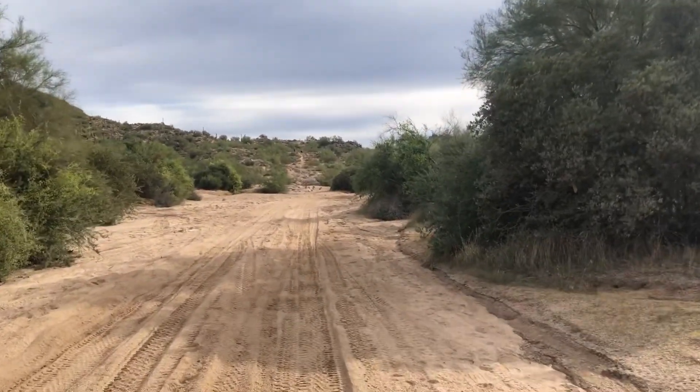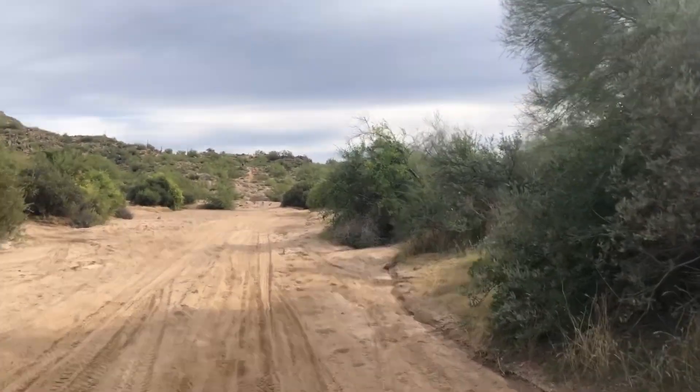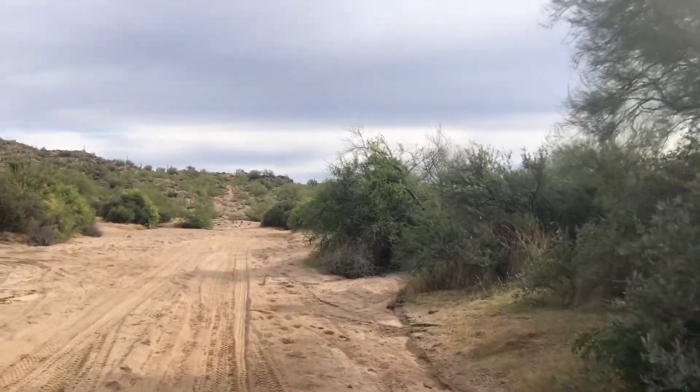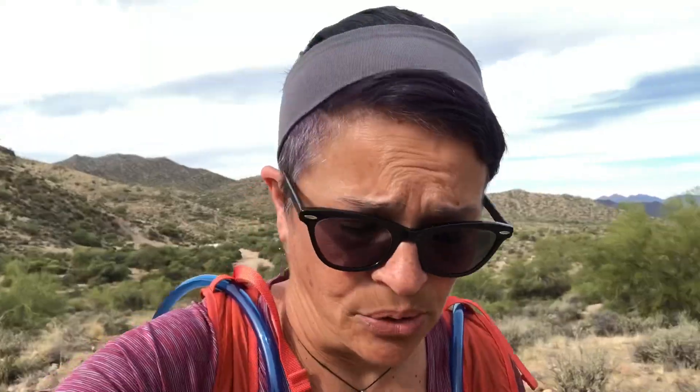The permit is free and it's good for six months. There are three different entrances to Bulldog Canyon, which is also an OHV recreation area. It's a bit noisy, but the south entrance is closer to the Superstition Wilderness, just north of Apache Junction.